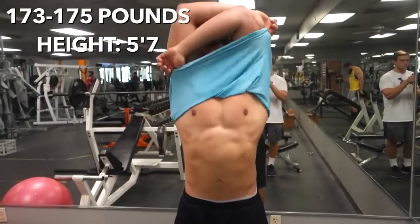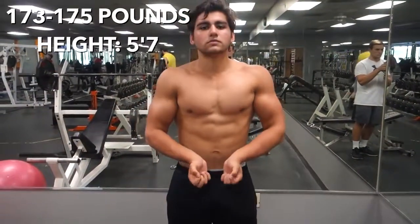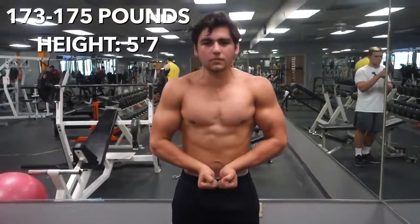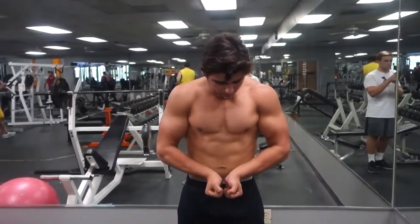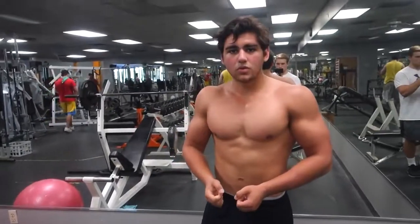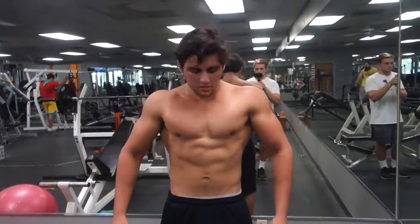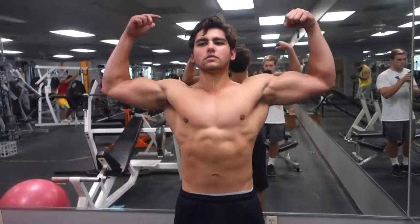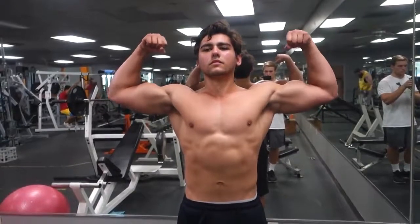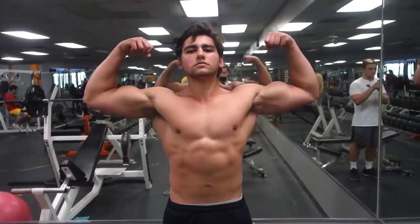First off, I'd like to say that I haven't been posing at all, so these poses and flexing might look really awkward or weird at times — cut me some slack, guys. I'm definitely gonna start practicing and get better at posing; it's actually really tough, especially if you haven't done it in a long time. But this is how I'm looking deep into my bulk. I've been bulking for over eight months now.